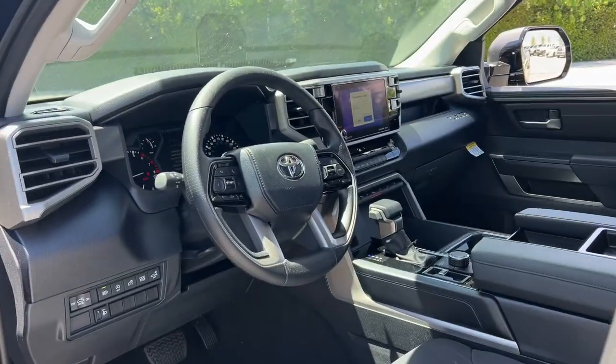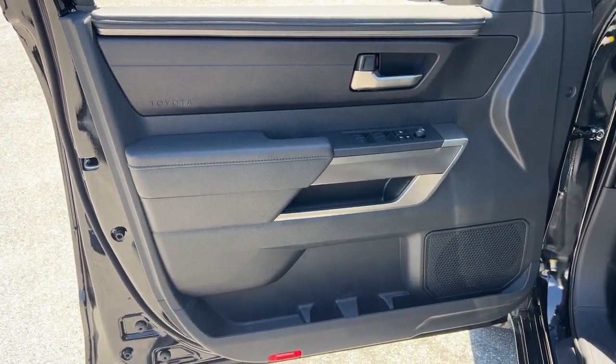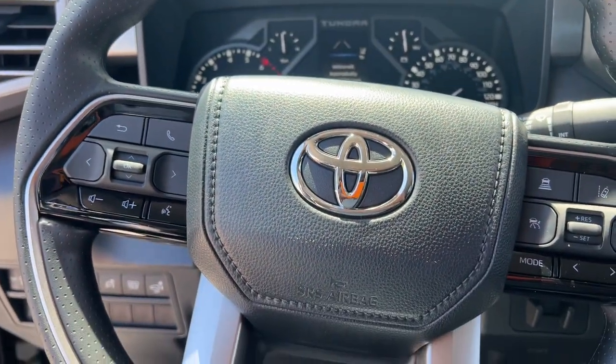give you the strength and security you need to make every project a win. These are just some of the great options this vehicle comes with: Apple CarPlay and/or Android Auto, turbocharged engine, keyless entry, fog lamps, satellite radio,